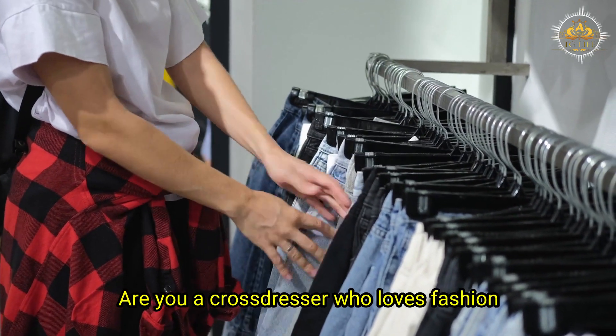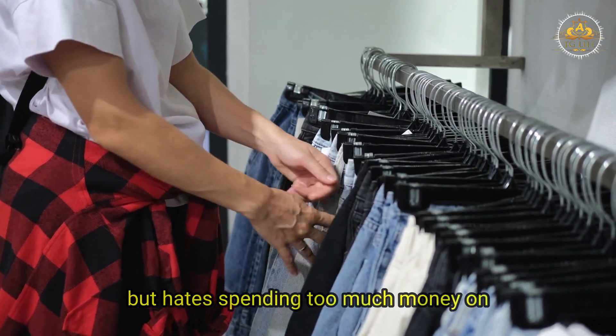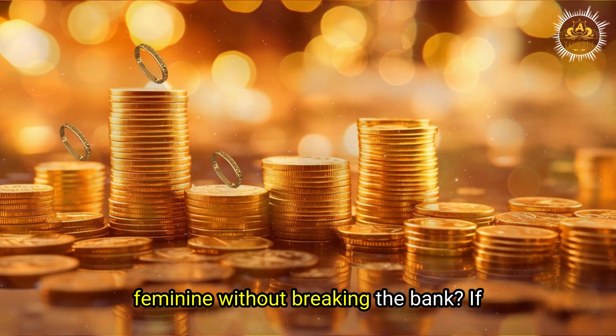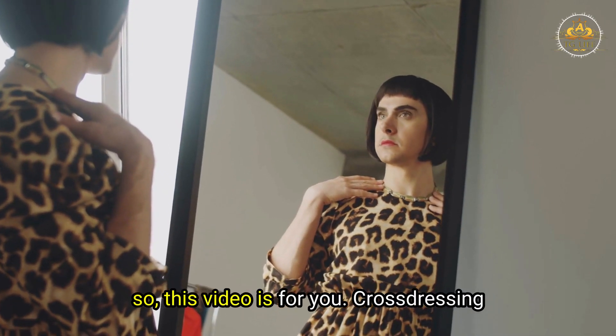Are you a crossdresser who loves fashion but hates spending too much money on clothes? Do you want to look fabulous and feminine without breaking the bank? If so, this video is for you.